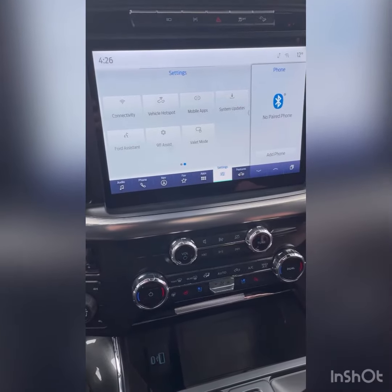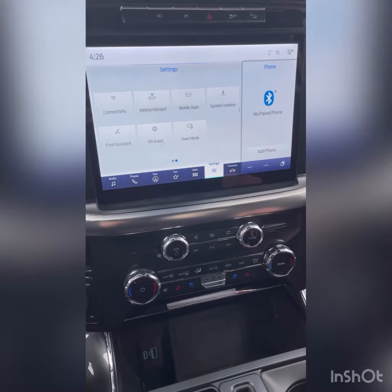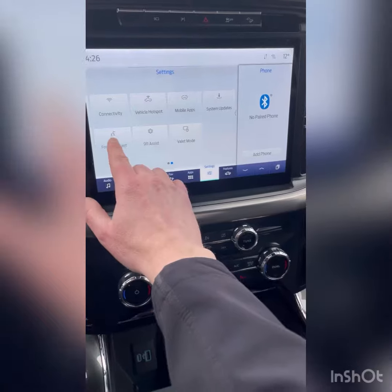There's a new feature in the Ford F-150 for Sync 4 called the Ford Assistant. To get to it, go to the settings tab and hit Ford Assistant.